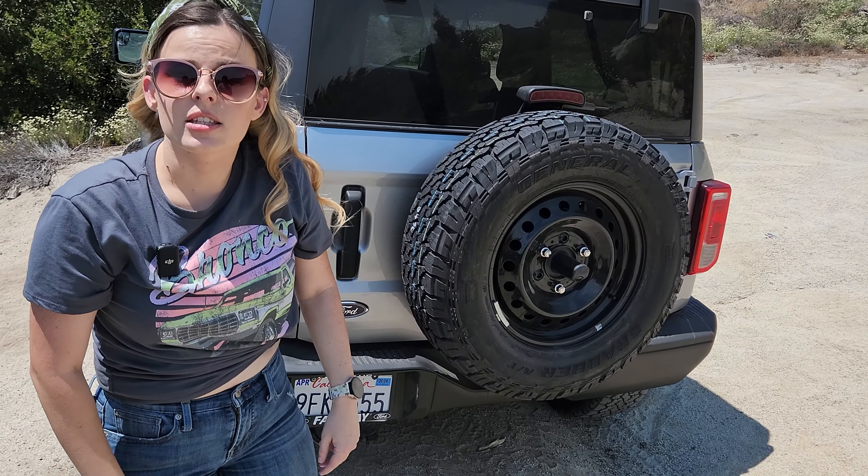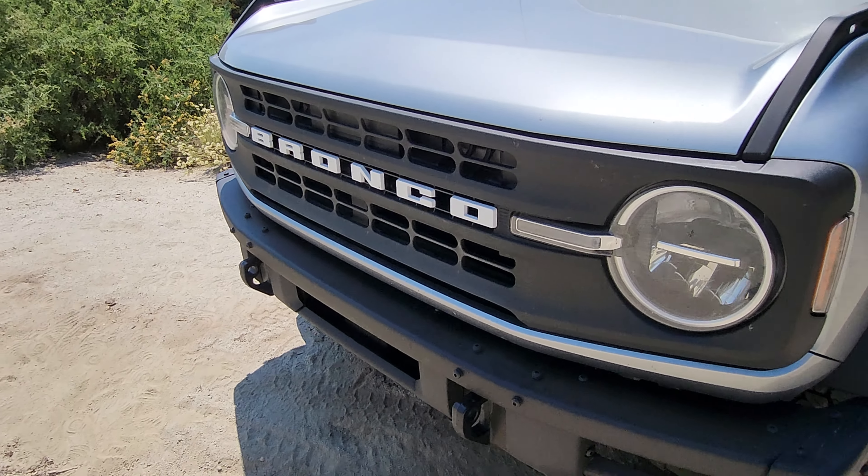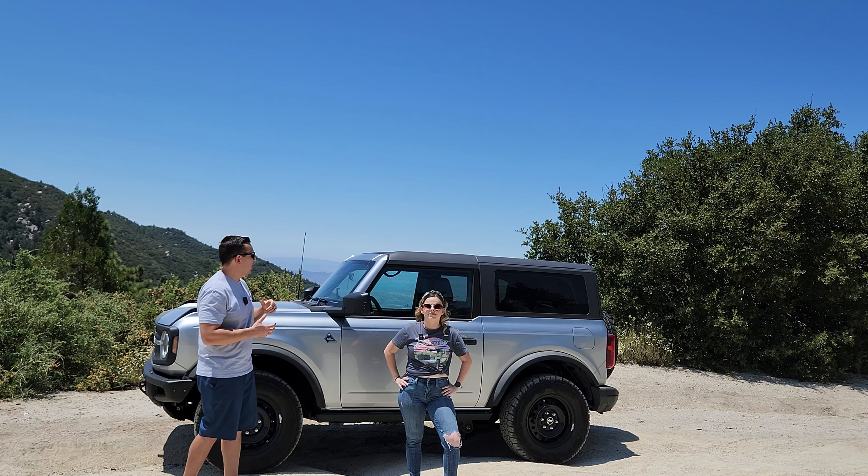In the back we have one tow hook, and in the front we actually have two. Let's talk about the coolest feature on the Bronco — and that is the removable hardtop.